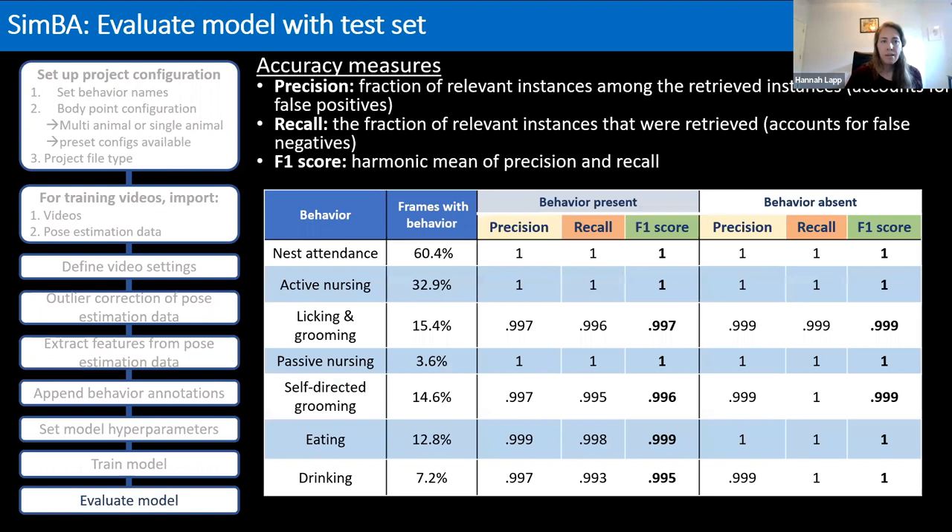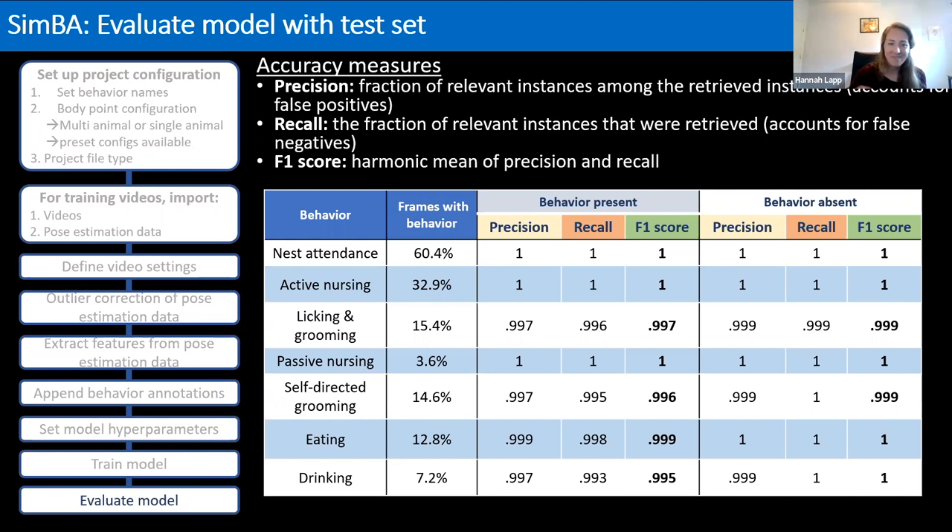SimBA uses random forest classifiers to develop models for each behavior. Here are our accuracy measures: precision, recall, and the F1 score — the harmonic mean of precision and recall. For all measures, zero is worst and one is best, and we're getting very high performance, which is great. We can also visualize these measures across different discrimination thresholds, and the accuracy remains high across a pretty wide range, suggesting the models should be relatively robust.